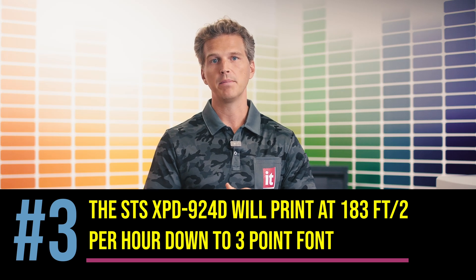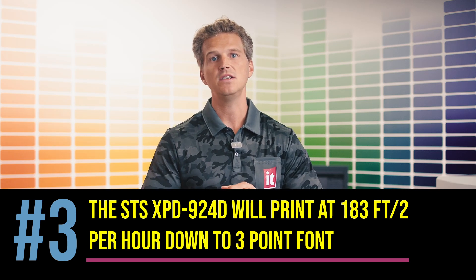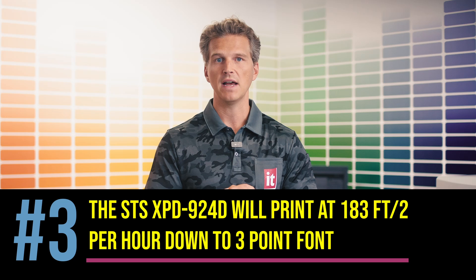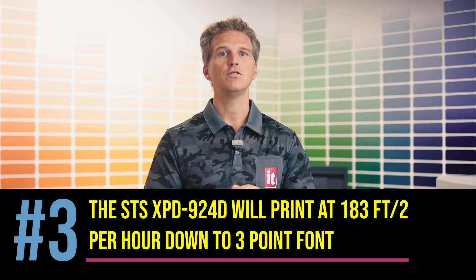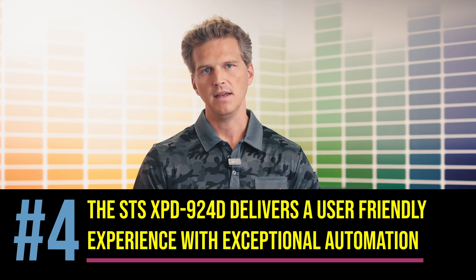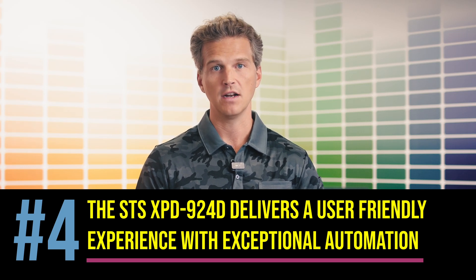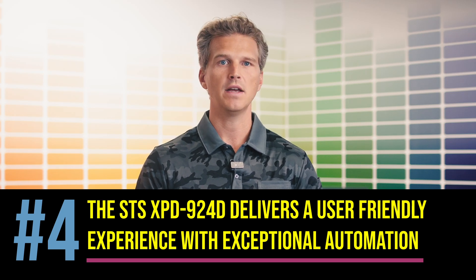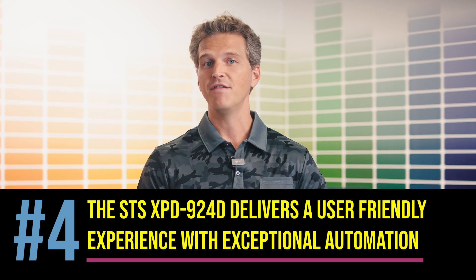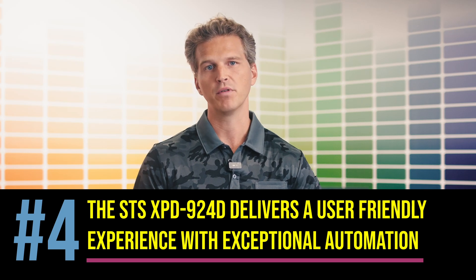When your printed transfers are ready to be applied, the press time is just 12 seconds and can be instantly peeled. This is game-changing print speed in a DTG industry that requires several hundreds of thousands of dollars in equipment to pre-treat, print, and cure 145 shirts per hour. The STS XPD-924 delivers these speeds for under $25,000. Number four is the ease of use and automation. The STS XPD-924 is a Japanese-built platform and offers all of the usability and automation features that our customers have come to expect. This includes auto print head alignments, auto paper feed adjustments, media skew sensors, roll remaining barcodes, and more. These advanced technologies make the STS XPD-924 so much more accessible to our customer base than other DTF film printers in the market today.